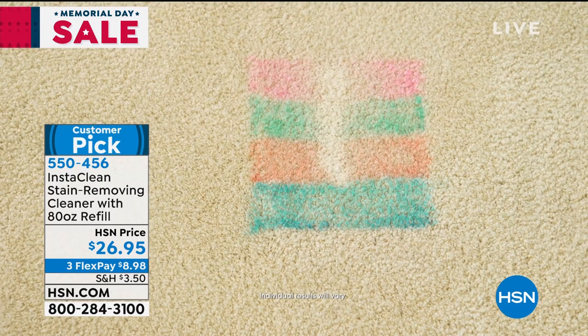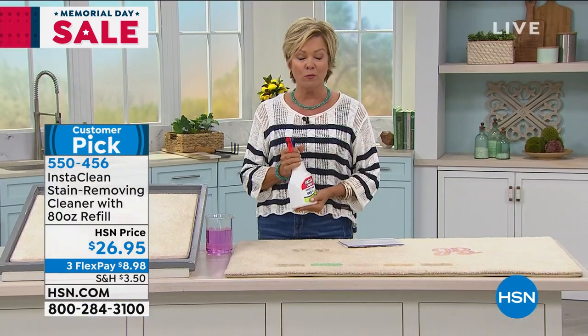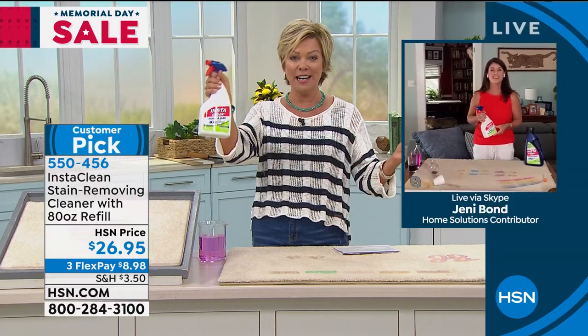Why don't I try InstaClean on it? Because it's not just for your home — carpets too. We're going to show you more because Jenny Bond is joining us via Skype. Jenny, I'm so glad it's finally back in stock.